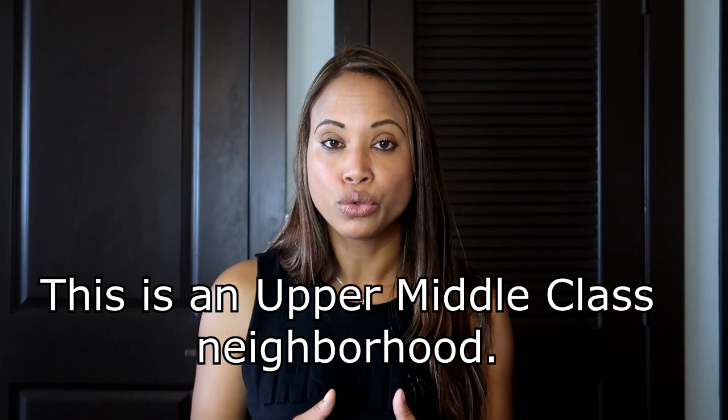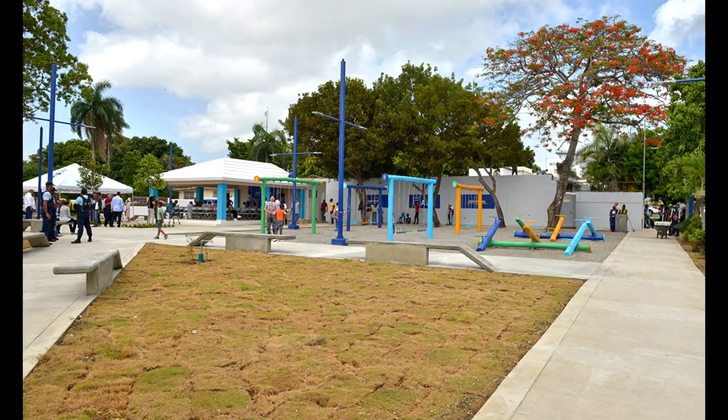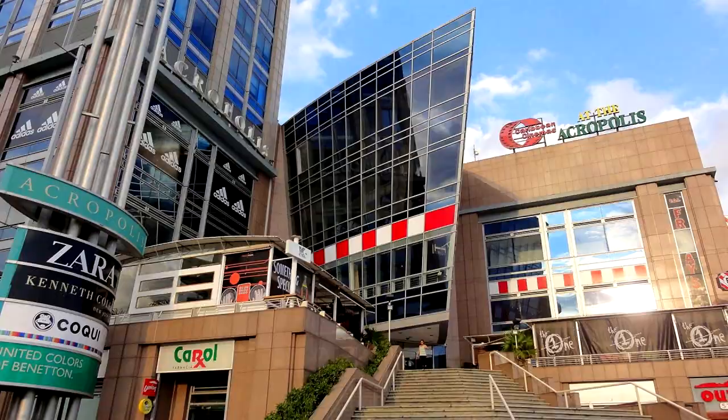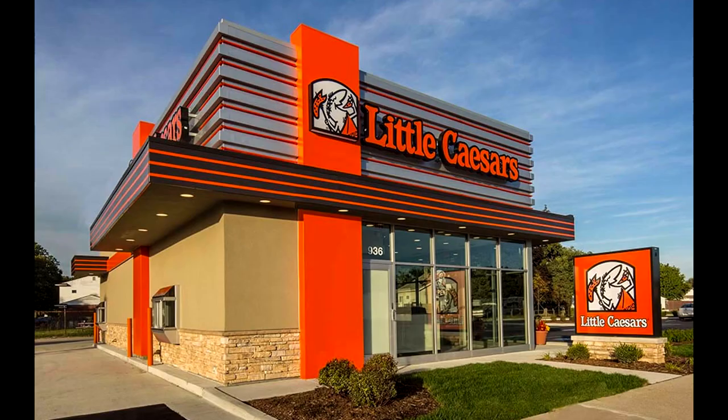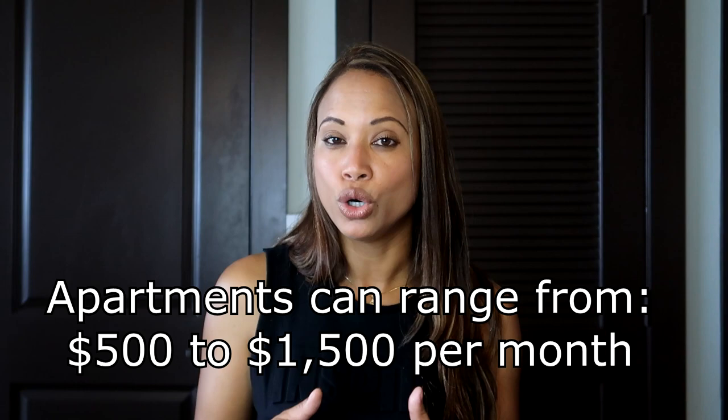The next one is Los Prados. This is another upper middle class neighborhood in Santo Domingo. The population is about 30,000 and it's located between Kennedy and 27 de Febrero Avenue, west of Piantini and north of El Millón. The closest mall is Acropolis, and you can find American establishments like Krispy Kreme and Little Caesars. You can find apartments and houses between $500 and $1,500 in this area. This is a very safe and economical area for those looking not to spend a lot of money.